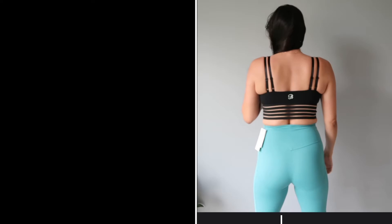I'm excited — does anyone else get so excited about new sportswear? It's the best! Let's go try it on. Let me get the camera up a bit so you can see me. Okay, let's start with Bombshell Sportswear.